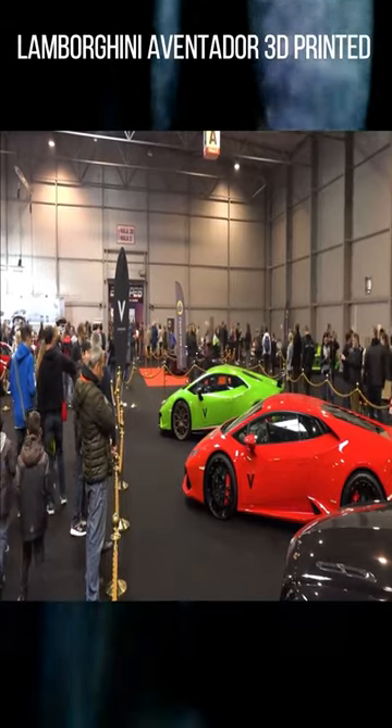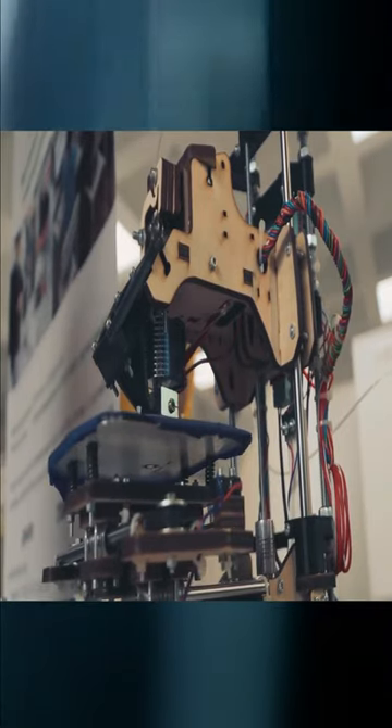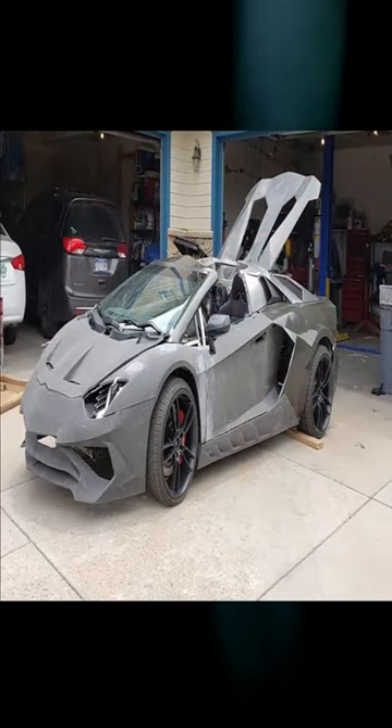Lamborghini Aventador. These are expensive and most of us do not have the millions we require to buy one. However, one father and son duo managed to solve this problem by building their own with a 3D printer.